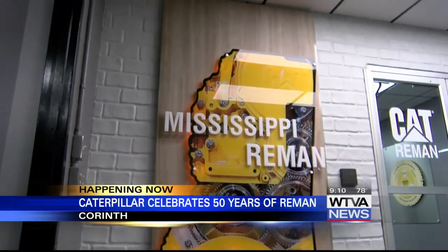Donovan says that's what Cat Reman is all about. You know, it's about bringing Caterpillar's product back to life. That's a critical piece of what we do every day here in Mississippi. This company began with truck engines. Now, 50 years later, it's broad, diverse, and ever-expanding. Reporting in Corinth, Michelle Martin, WTVA 9 News.